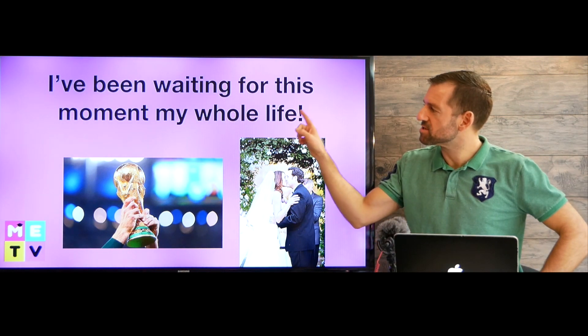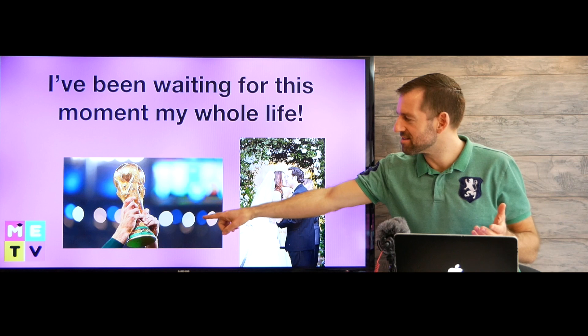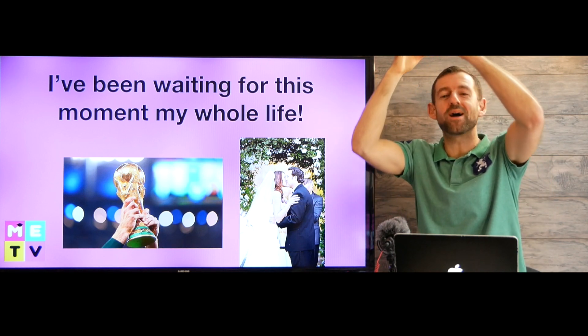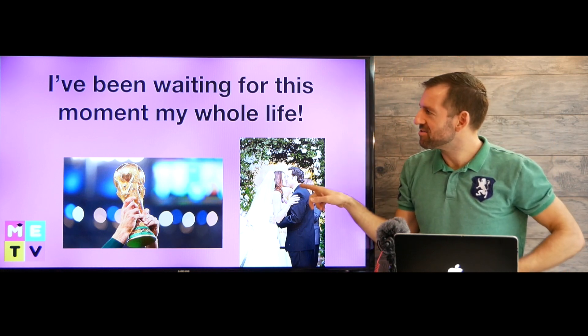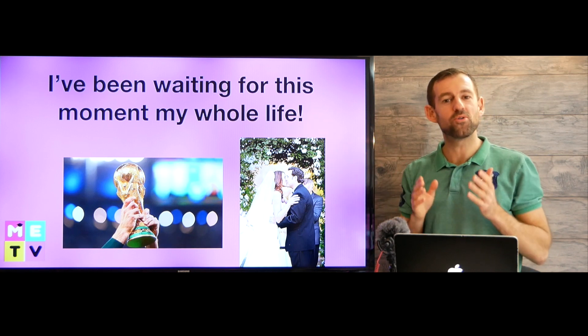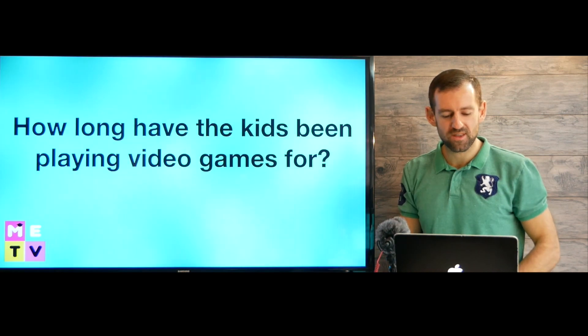'I've been waiting for this moment my whole life.' If you win the World Cup, you might say that. Or if you get married, you could say, 'I have been waiting for this moment my whole life. Finally, the moment has arrived.'